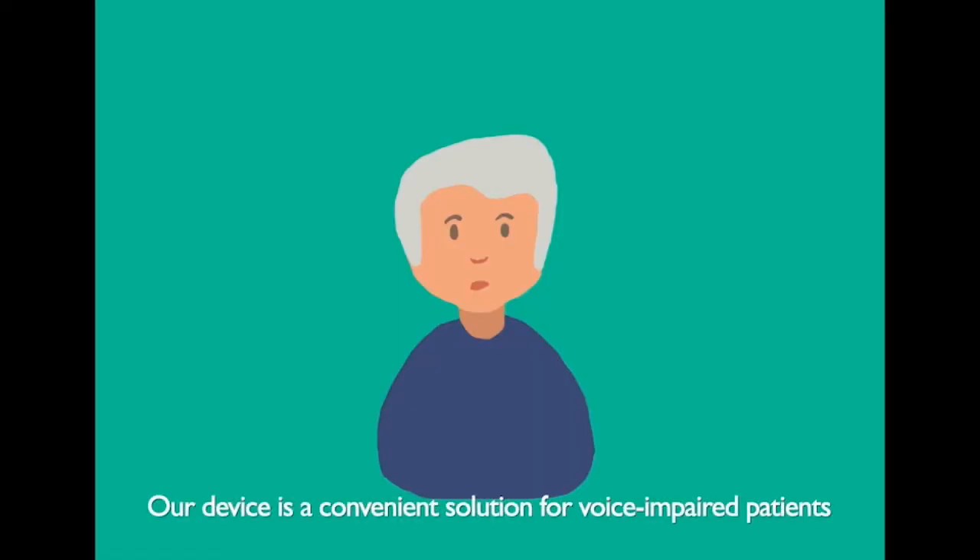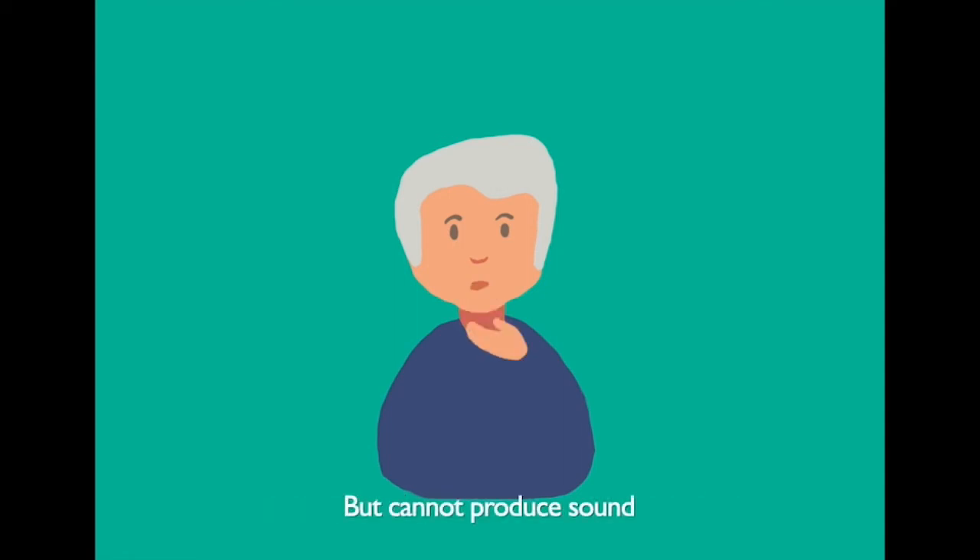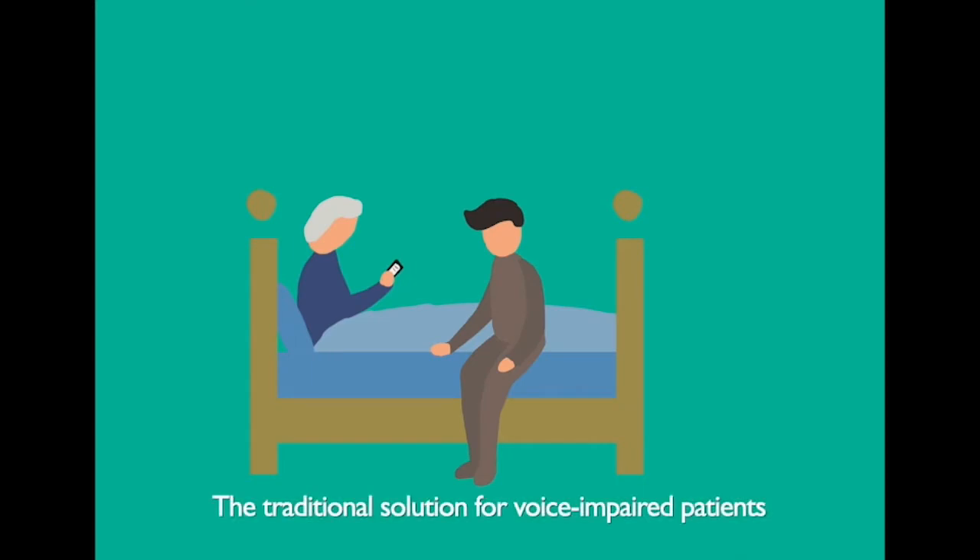Our device is a convenient solution for voice impaired patients who can still make facial movements for speaking but cannot produce sound. The traditional solution for voice impaired patients is to type on a specialized keyboard that will output a generated voice after they've finished typing.